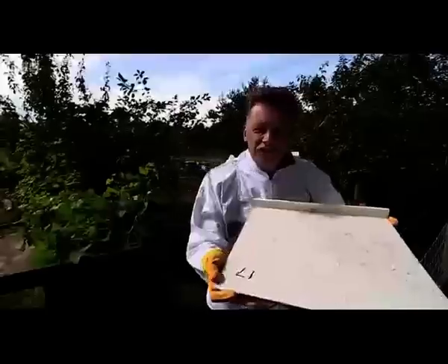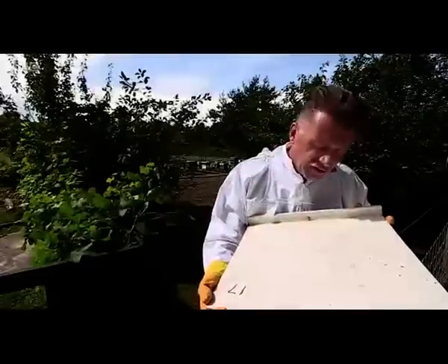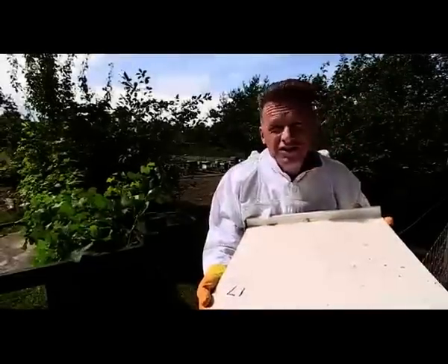The mites really are very tiny indeed. If you look on this board here, some of the little red dots are Varroa mite. They're tiny, but they're deadly. The mite gets into the hive and then feeds on tiny bee larvae, sucking the blood out of them. That weakens them and leaves them susceptible to a range of viruses that the mites carry.